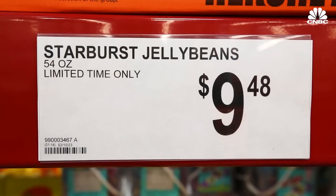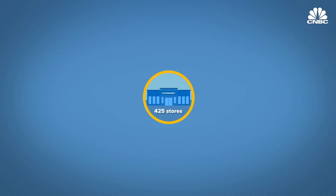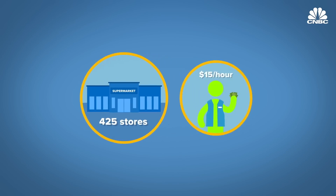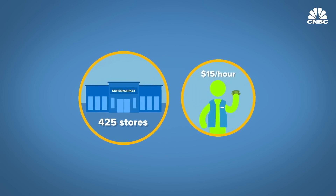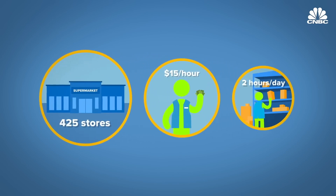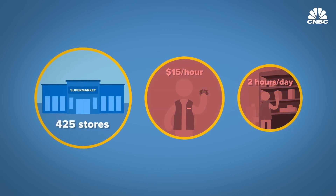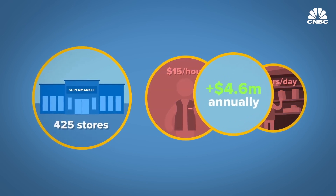If a grocery chain with 425 stores had an employee at each location making $15 an hour who counted inventory for two hours each day, removing that one task could save the business more than $4.6 million annually.